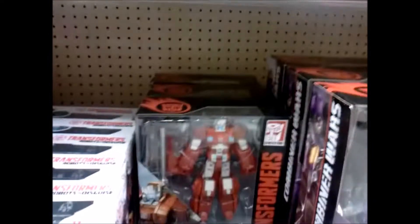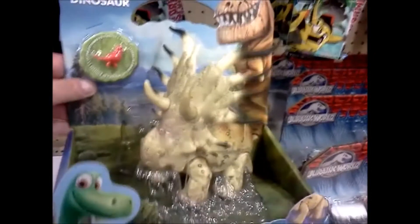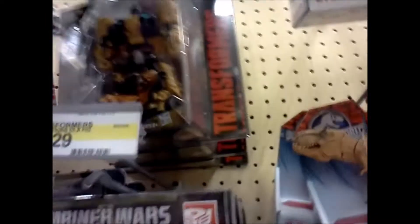Alright, Transformers. We've got Overlord, looks like Sixshot, an Onslaught, Skywarp. Combaticons, more Combaticons, Swindle, Vortex. Anything new and neat? Got some Battle Packs up here, some other Battle Packs.